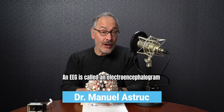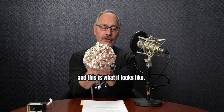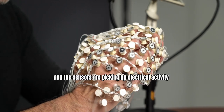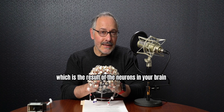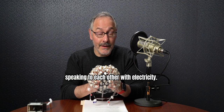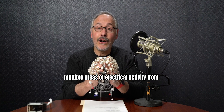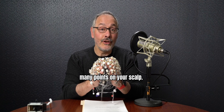So what is an EEG? An EEG is called an electroencephalogram, and this is what it looks like. We have electrodes that are in a cap that get placed on your head, and the sensors are picking up electrical activity, which is the result of the neurons in your brain speaking to each other with electricity. We're picking up multiple areas of electrical activity from many points on your scalp.